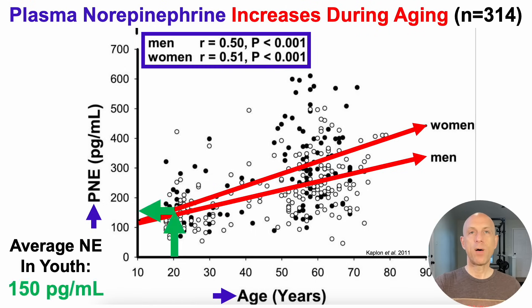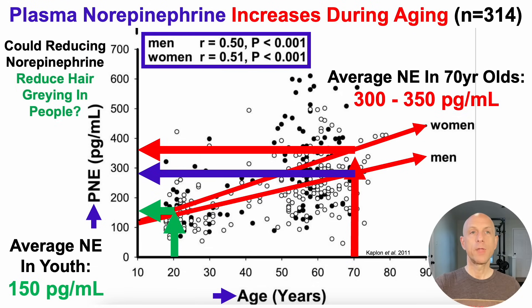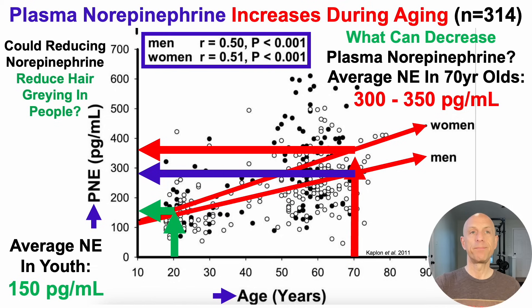Average plasma levels of norepinephrine in 20-year-olds are about 150 picograms per milliliter. In 70-year-olds, it's approximately double — 300 to 350 picograms per milliliter, depending on whether it's men or women. So could reducing plasma levels of norepinephrine, considering the mouse data, reduce hair graying in people? That raises the question: what can decrease plasma levels of norepinephrine?